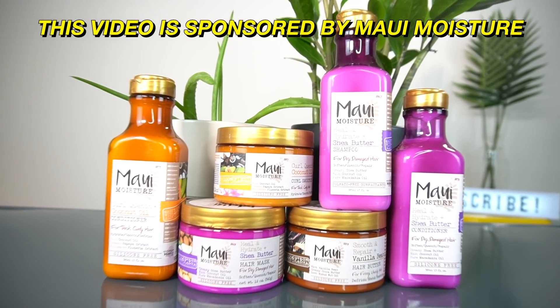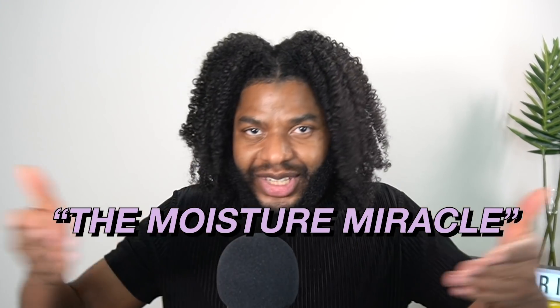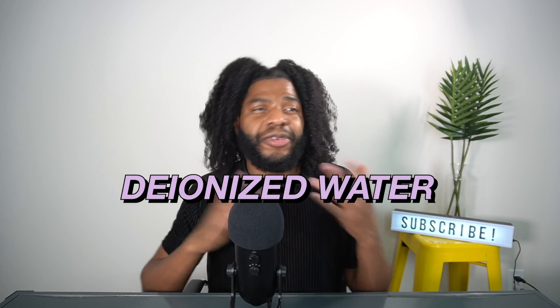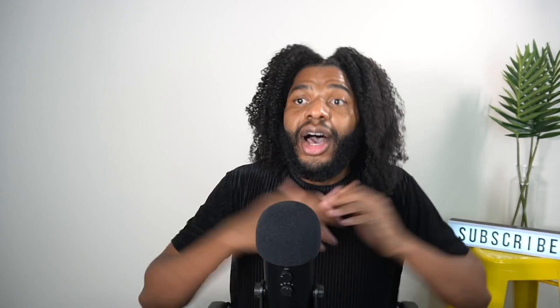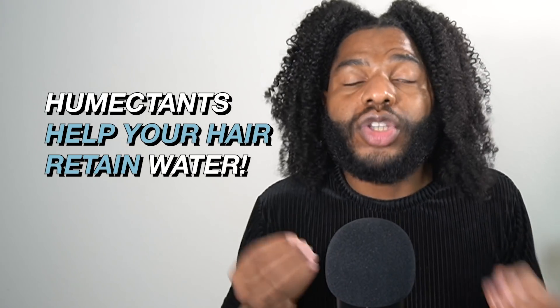Before we get into things, shout out to Maui Moisture — this video is sponsored by Maui Moisture. Tip number zero: get you some products that have aloe vera as the first ingredient — not the second, not the fifth, not the 50-eleventh, the first. Instead of deionized water, which is the first ingredient in most shampoos and conditioners, Maui Moisture actually uses aloe vera, which is a humectant — a natural way to ensure that your hair holds on to water.